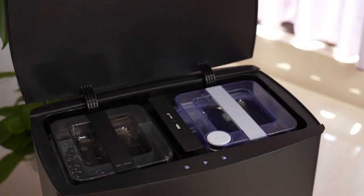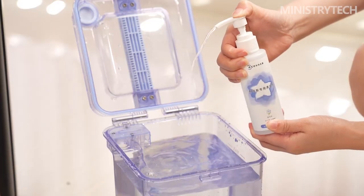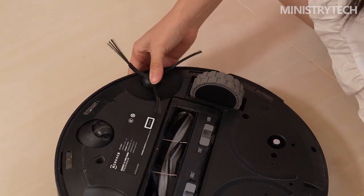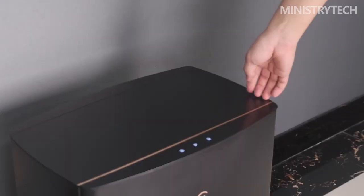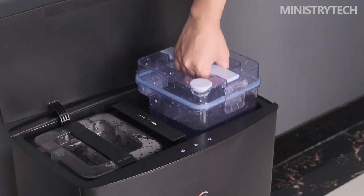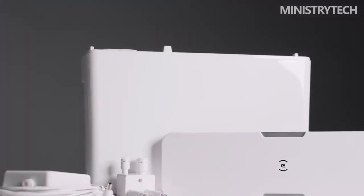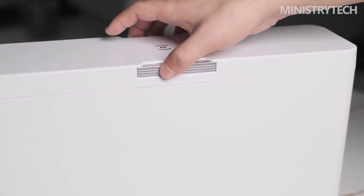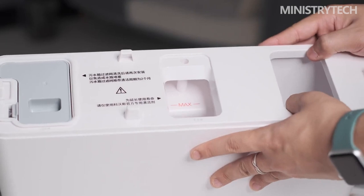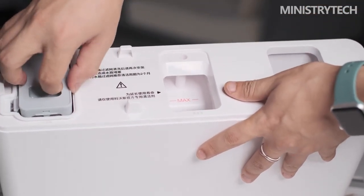After installing this optional module, the app will automatically display the module status, and you can choose whether to automatically add cleaning fluid. For users renting a house, the Ecovacs Deebot X1 Pro Omni base station provides a 4-liter large-capacity clean water tank and a sewage tank, with a blue and black two-color separation appearance and independent cleaning fluid storage compartments. Hot air drying of the mop inside the base station is very necessary to prevent the clean mop from producing odors, bacteria, and mildew after being left for a long time.